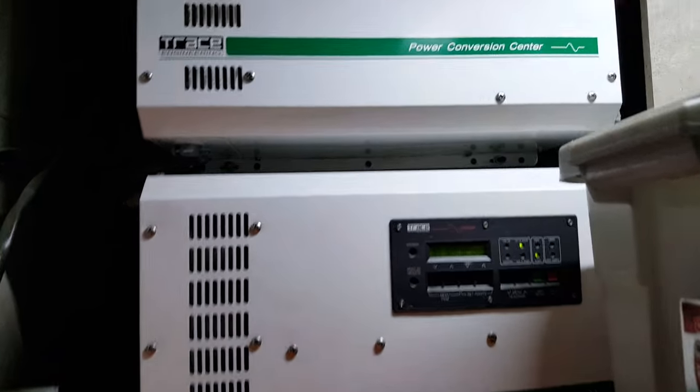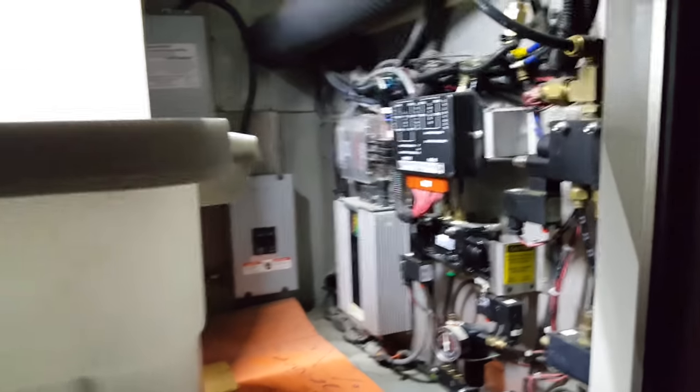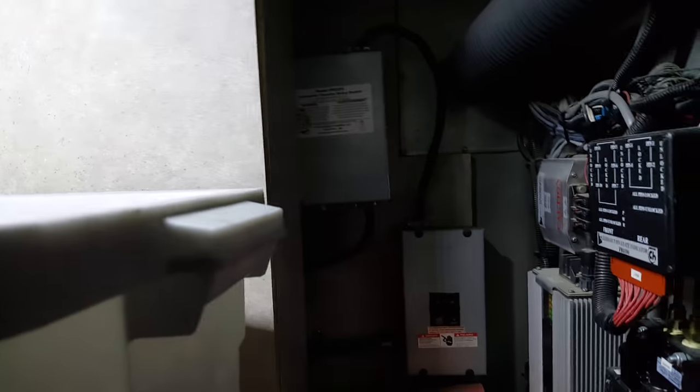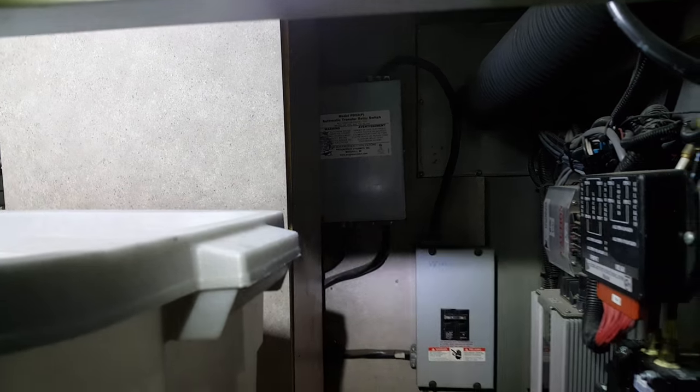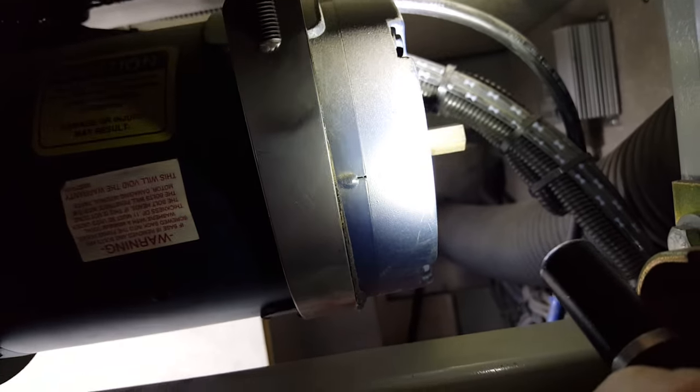Your two large Trace inverters are here — a lot going on in this bay. The transfer switch is right back behind this panel, and there's another one there just for the washer and dryer. Believe it or not, this is the slide-out motor. If you ever need to manually operate it, there's a hex fitting right there — it'll take forever, but it'll work.